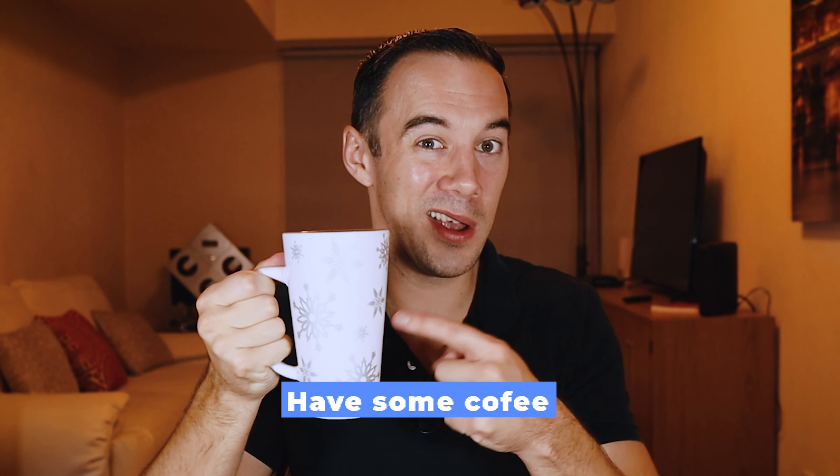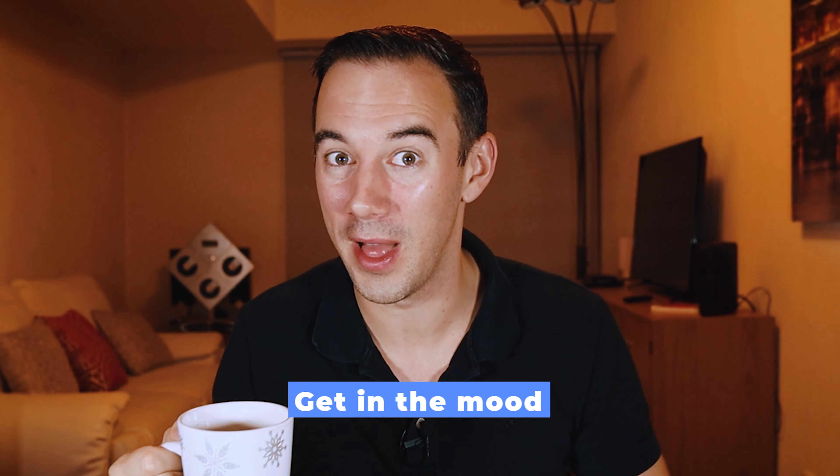The third thing before the call: generally speaking, my calls are pretty early in the morning with the Philippines, so what do I recommend for early morning starts? None other than coffee. Have a big cup of coffee — it just perks you up and puts you in the right mood ready for that call. Top tip number three: have some coffee before a call.